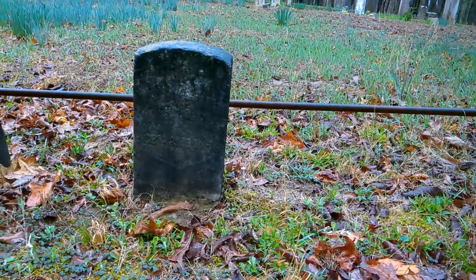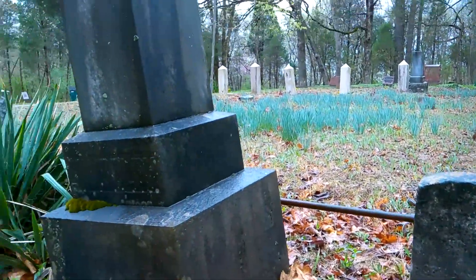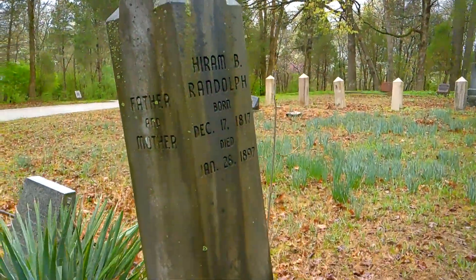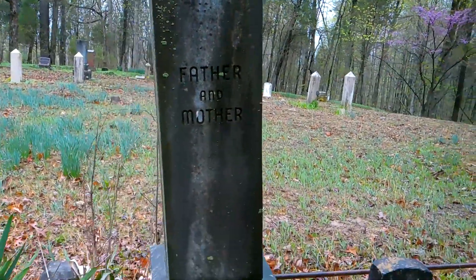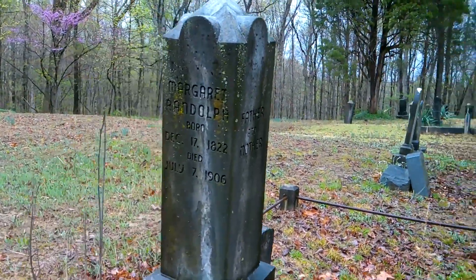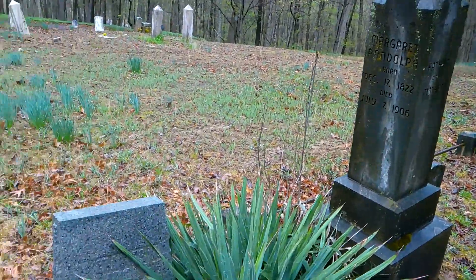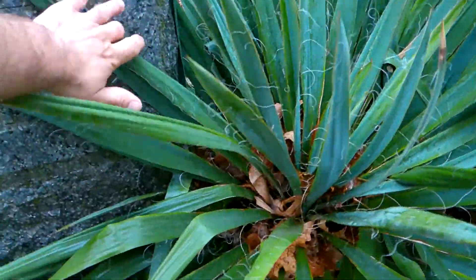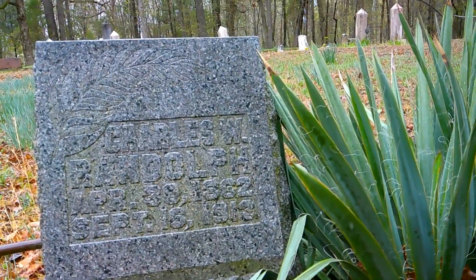There's a veteran stone — it might belong to the stone here. Hiram B. Randolph and his wife Margaret A. Randolph it looks to be. And beside them, probably a son — looks to be Charles W. Randolph.